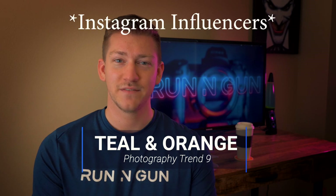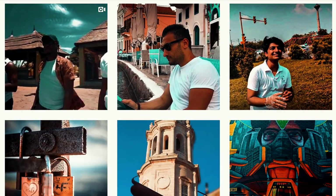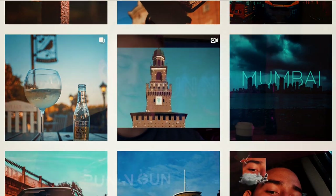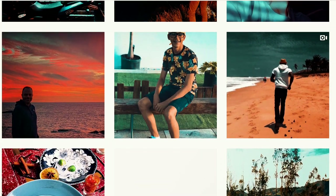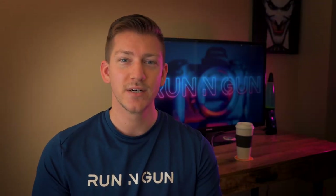Trend number nine of 2019 is teal and orange. I see this trend all the time with Amazon influencers because it's mostly a preset that people like to download and slap on all their photos to make their Instagram look consistent. You've seen it all over Instagram, especially with influencers — some girl running down the beach in denim overalls and a white shirt, the blue faded and everything else a warm, faded orangey look. It's a cool look when done right. I'm actually working on an orange and teal preset pack myself. Orange and teal is a huge trend of 2019, though sometimes I just wish it would die because not everybody's doing it right.